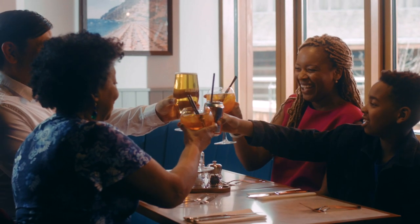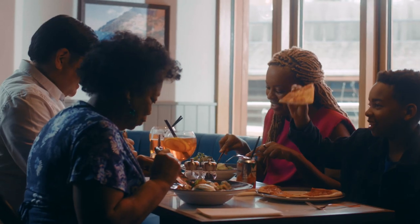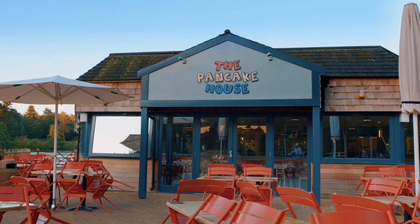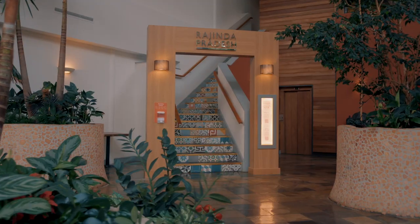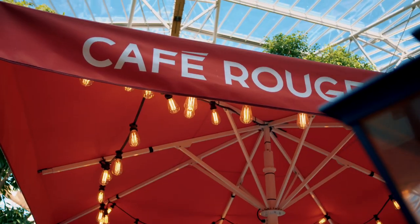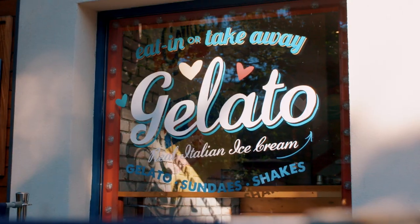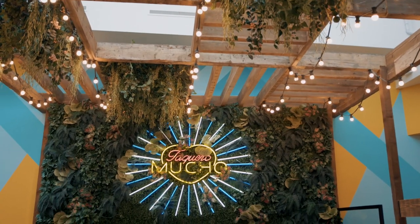After all this fun, you'll need to refuel. We have family-friendly restaurants for all tastes, from pizzas to pancakes, American burgers to authentic Indian cuisine. The choice is yours. Restaurants do get booked up in advance, so you will need to book these in the My Booking section of the website.